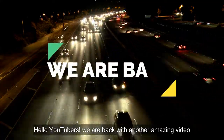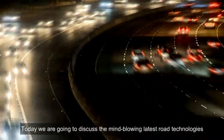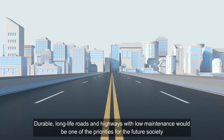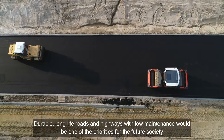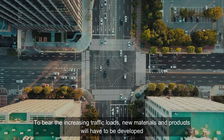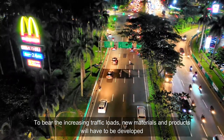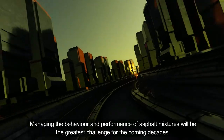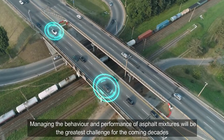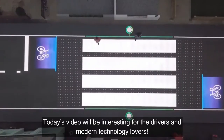Hello YouTubers, we are back with another amazing video. Today we are going to discuss the mind-blowing latest road technologies. Durable long-life roads and highways with low maintenance would be one of the priorities for the future society. To bear the increasing traffic loads, new materials and products will have to be developed. Managing the behavior and performance of asphalt mixtures is the greatest challenge for the coming decades. Today's video will be interesting for drivers and modern technology lovers.